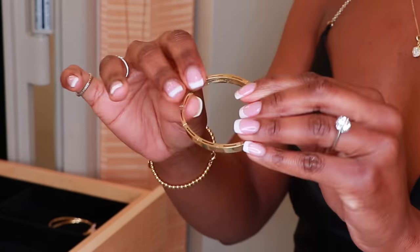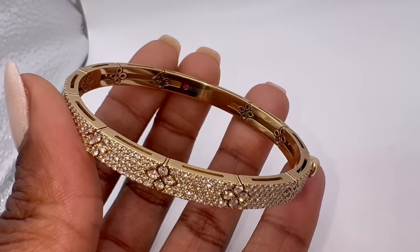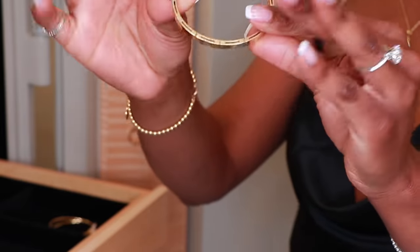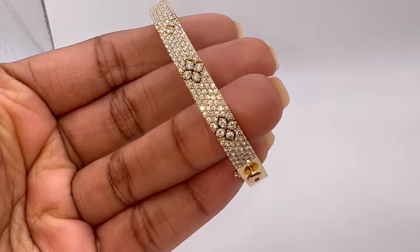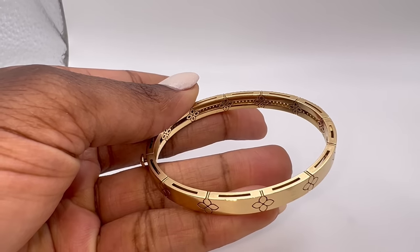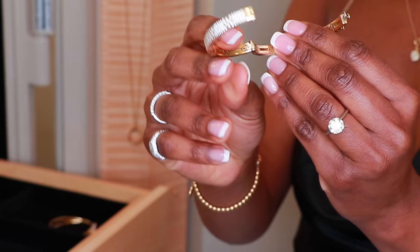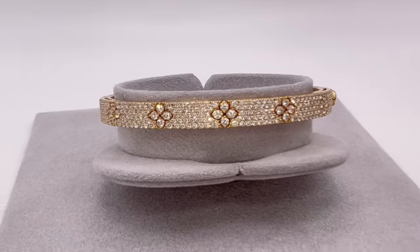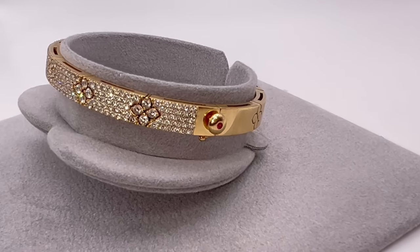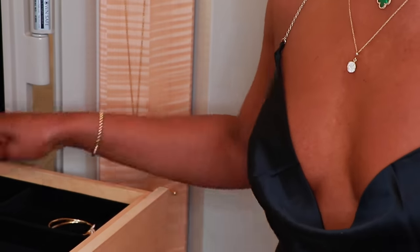The next bracelet is my Roberto Coin Love in Verona bangle bracelet. This is 18-karat yellow gold with pave diamonds across the top half totaling 2.20 carats. Mine is a size medium. I love the way it opens and closes — it's very secure, very easy on and off. You push down, pull out, put it on, shut it close. It also has two hidden rubies in it, which is a very special thing that Roberto Coin does. This is one of my favorite bracelets — also a purchase from Neiman Marcus. I have the matching ring for this piece as well.